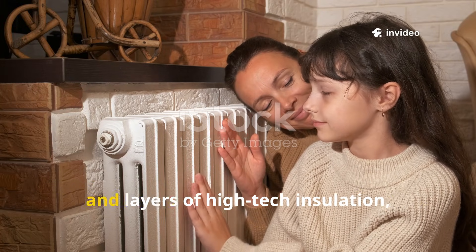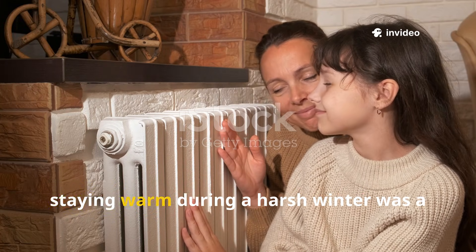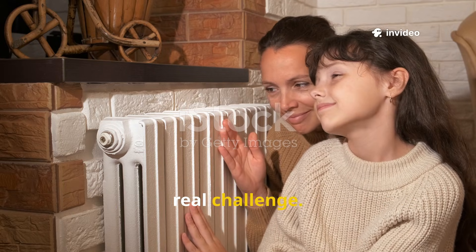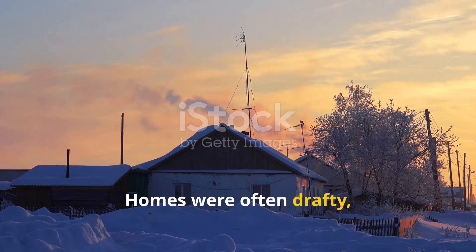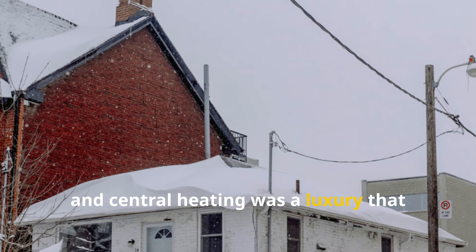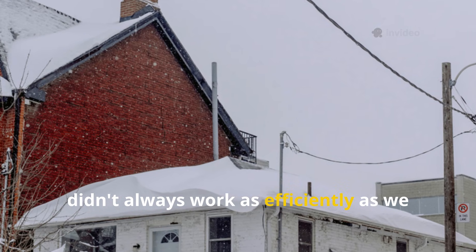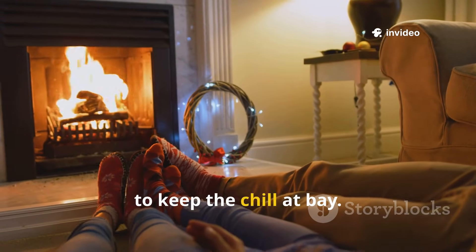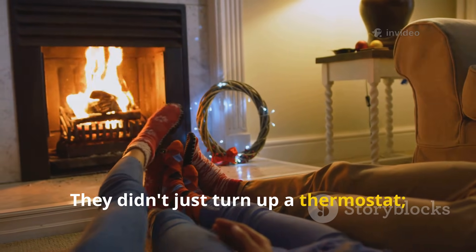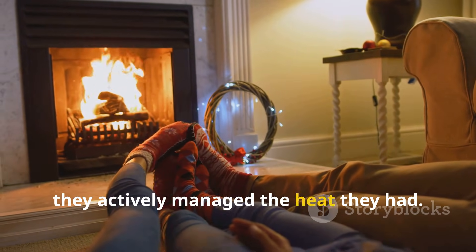Before every home had a modern furnace and layers of high-tech insulation, staying warm during a harsh winter was a real challenge. Think back to the 1930s and 1940s. Homes were often drafty, and central heating was a luxury that didn't always work as efficiently as we expect today. Families had to be clever and resourceful to keep the chill at bay. They didn't just turn up a thermostat — they actively managed the heat they had.